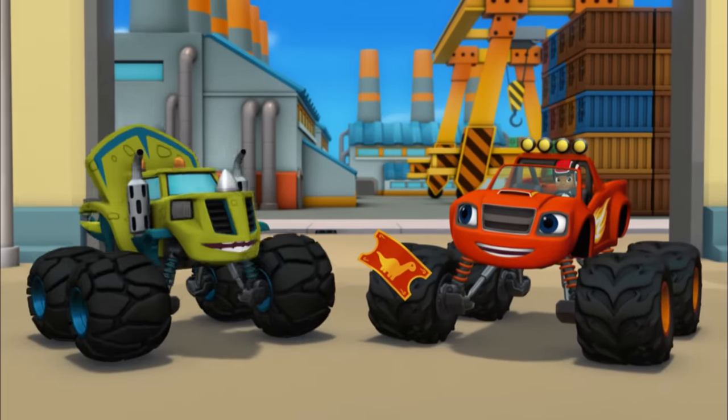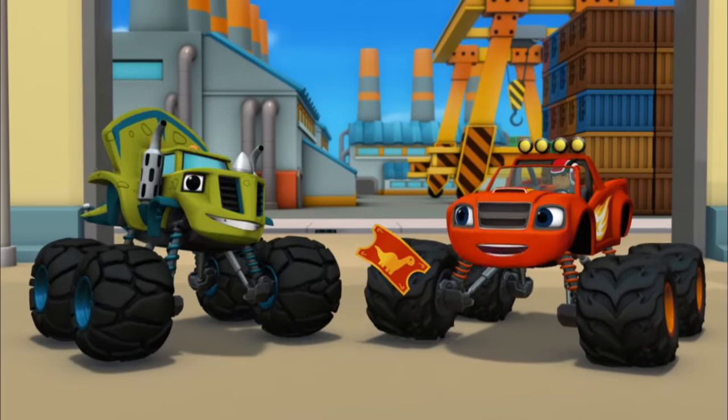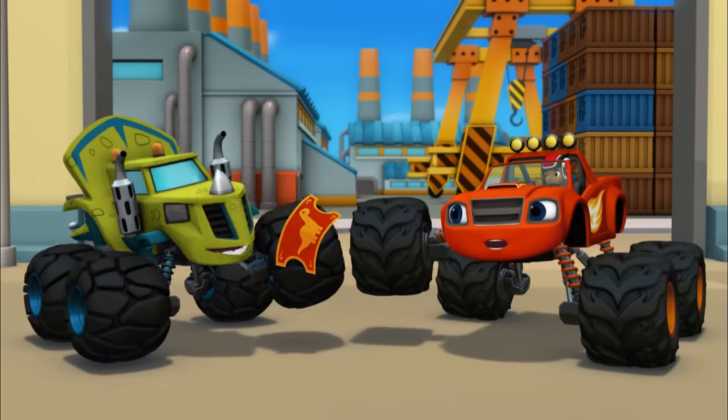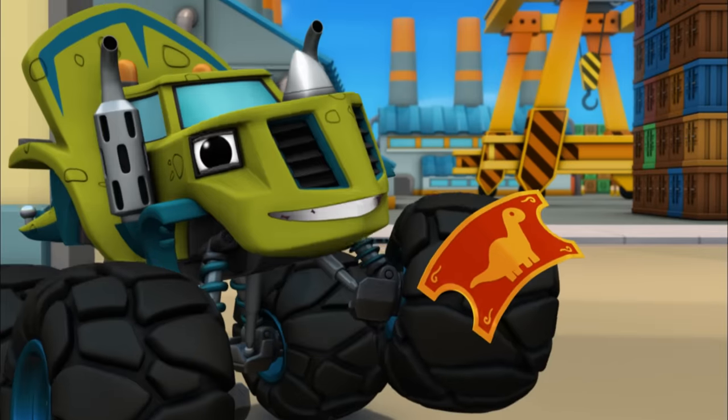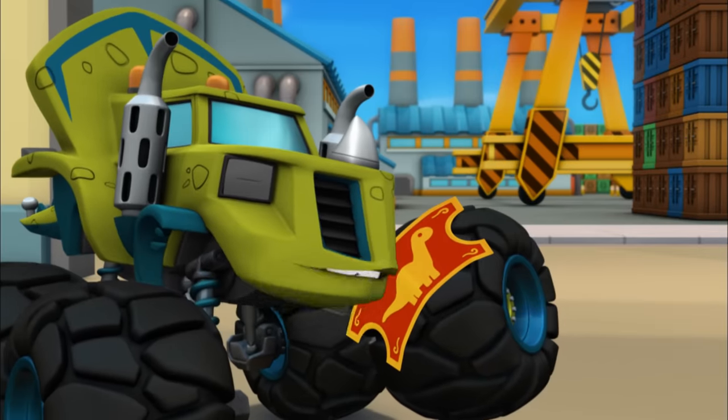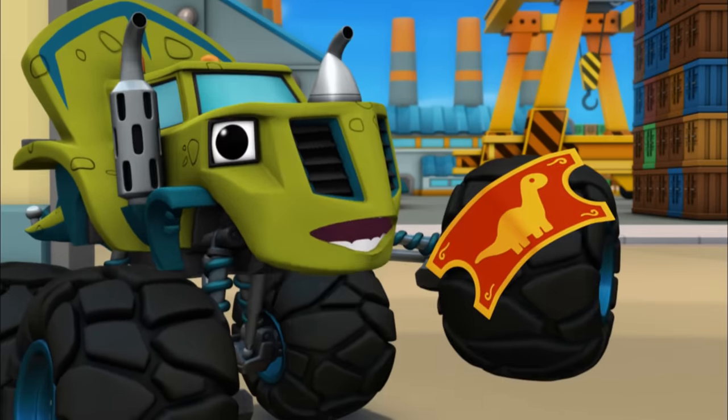We got it! Blaze saved the ticket! Here you go, Zeg — one ticket to ride the Dino Coaster! Zeg's so excited! Zeg finally gets to ride the Dino Coaster!